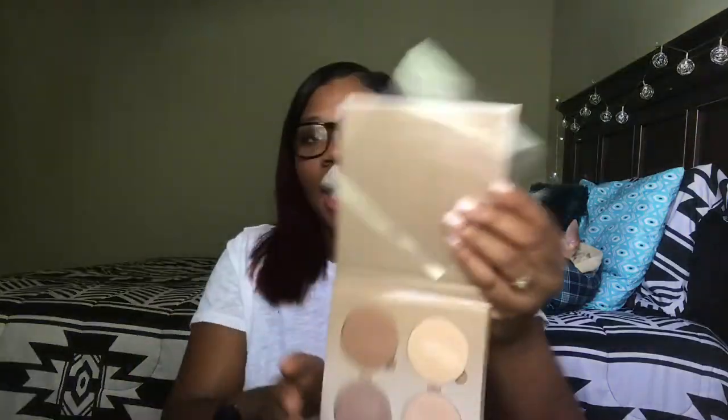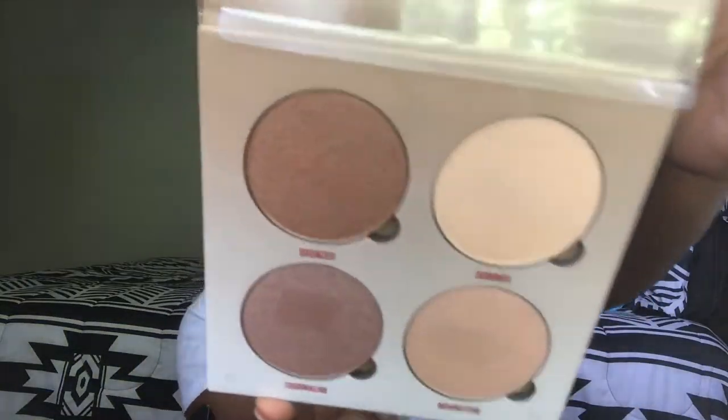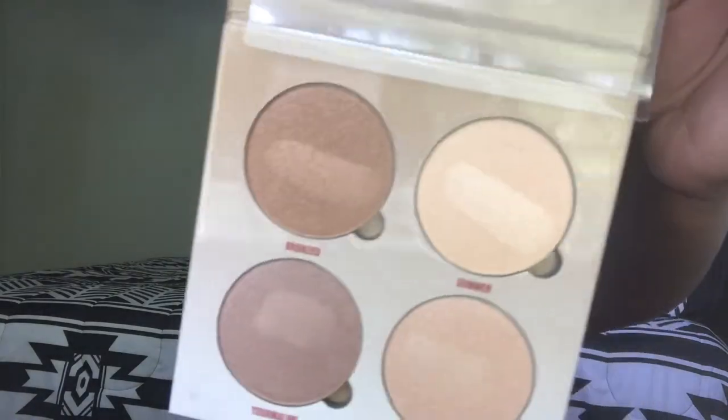Next I got the Anastasia Glow Kit in Sun Dipped — I know this is super old but I wanted to try it. I was in Ulta and this was basically the only one they had; they also had the Aurora highlighter palette, the purple one, but just those two. I was talking about how I wanted to try this one so I got it. I have swatched it — it looks amazing and I definitely can't wait to use it.